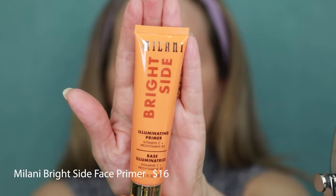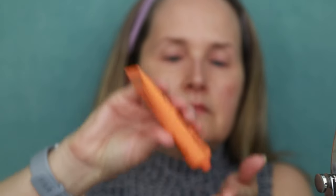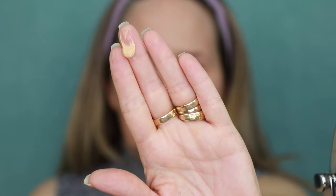We're trying out a new primer today — this is the Milani Bright Side Illuminating Primer. It has vitamin C, pro-vitamin B5, squalene, and jojoba oil in it. It's like a lotion-type product, and it says it's good for all skin tones. I like to rub it between my fingers first — it absorbs better into my skin. Look at that illumination, how beautiful — it's giving my skin that little bit of radiance, instantly brightened. Just a gorgeous primer. Highly recommend.